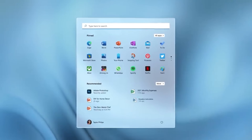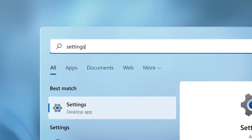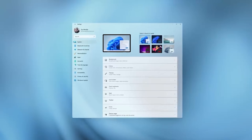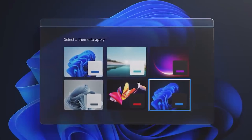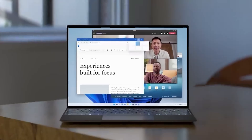First of all, the version I'm using is a very early build of Windows 11 — actually the first version available to insiders. So of course it's going to have some bugs, and it's probably not going to completely reflect the experience we'll have later this year when Windows 11 releases, or early next year when the update becomes available for everyone.